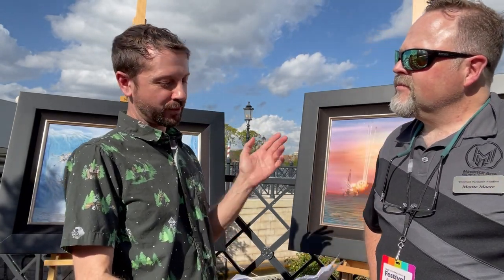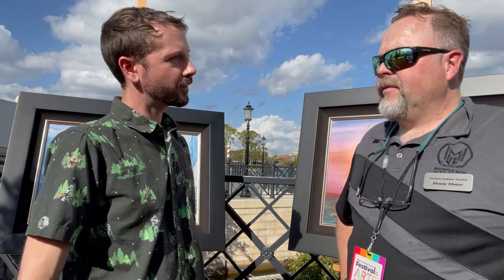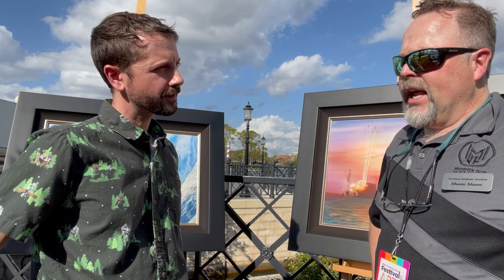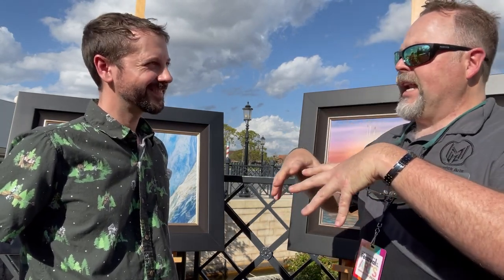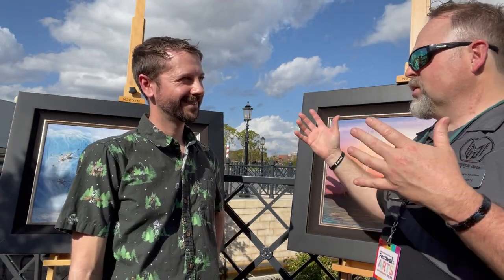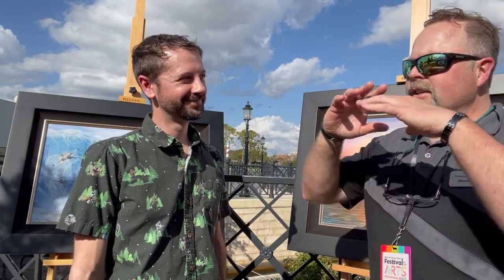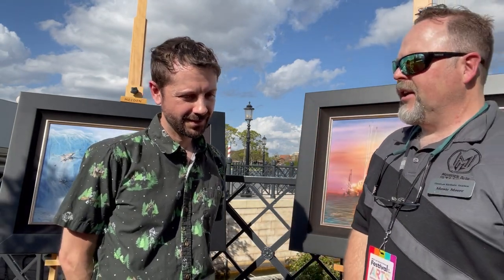Have you made previous appearances in Disney parks with your art? This is only my second one here at Festival of the Arts. I was honored to come down this past July for an event at Disney Springs — the first time I ever did an official on-park signing. I got to unveil new pieces and do my first ever Star Wars Mandalorian signing. Seeing my name on that sign and fans ready and waiting was a pinnacle career moment. We signed prints, took pictures, and I drew little sketch remarks on the back.